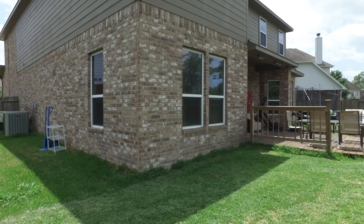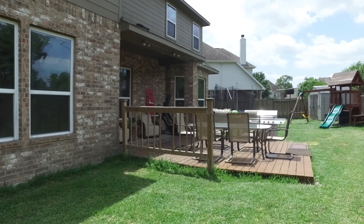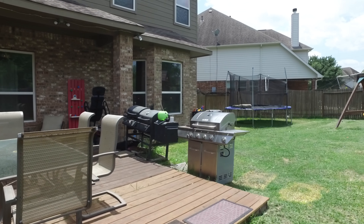The backyard is perfect with an extended deck. If you'd like to entertain or just hang out in the backyard, there's so much space. Contact the listing agent for more information on how to make this your next home.